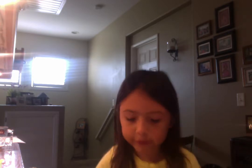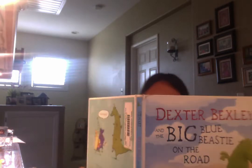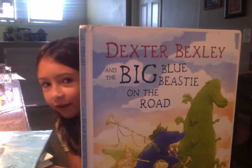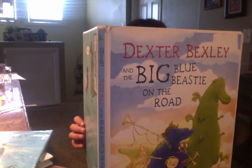So first we're going to read Dexter Bexley and the Big Blue Beastie on the Road. And I'm going to show you, if there's a picture, I'm going to read it and then show you the pictures. You can look at the — let me just put this lower so you won't be able to see my face. I'm going to read it, and then if there's a picture, I'm going to turn it around.